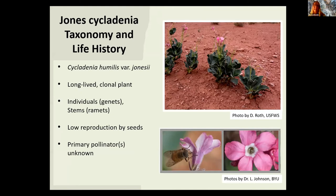A little more about Jones cyclodynia — this is timely because you can comment on the draft recovery plan. It's one of three varieties of Cyclamen humulus; the other two occur in California. It's thought to be a tertiary relic, originating somewhere between 66 and 2.6 million years ago. It is a long-lived clonal plant, with individuals — called genets — made up of one or more stems or ramets. Genetic work from Paul Wolf, Sidonia Sipes, and Vince Tepidino estimates approximately 22 stems per genet.